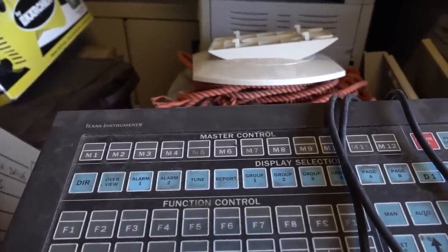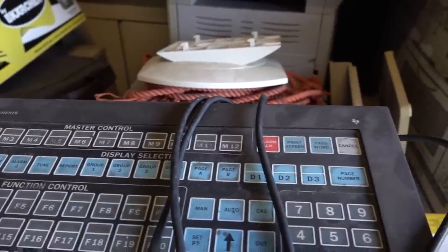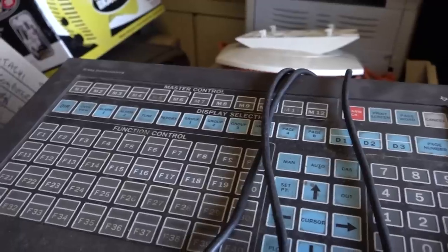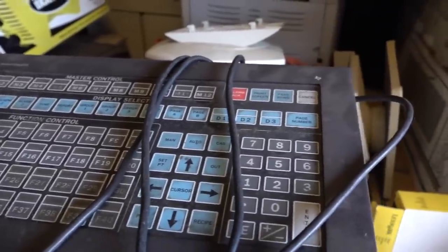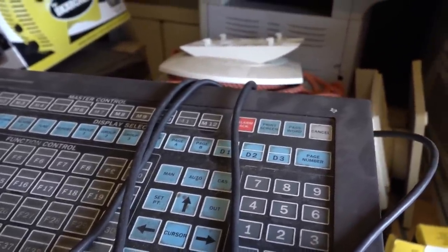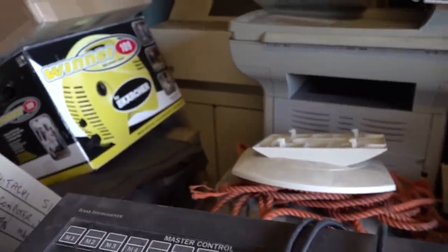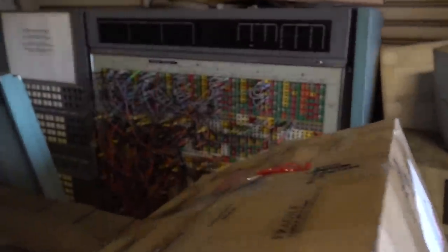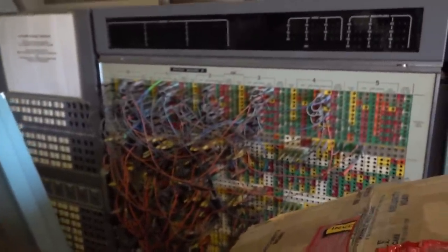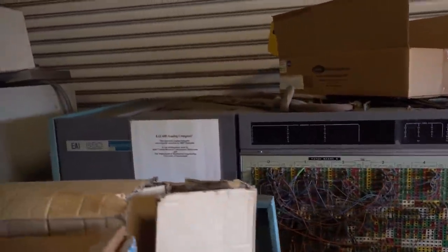This is Texas Instruments — alarm, one lung, tune, report, groups, display, and F through F40 function keys. Set point, manual, cassette, auto — did TI make a security system at one point? I've got no idea. Look at that patch board — it's an EAI 680 analog computer. Oh my goodness!